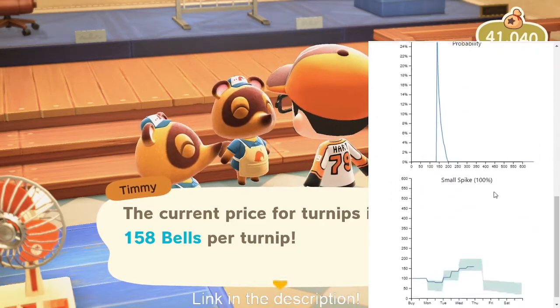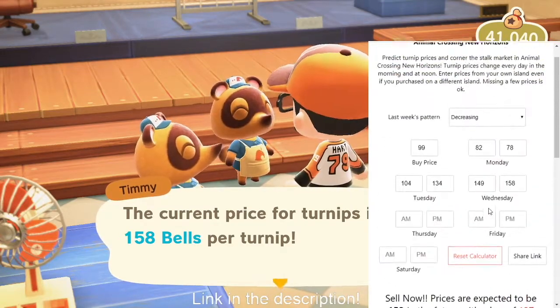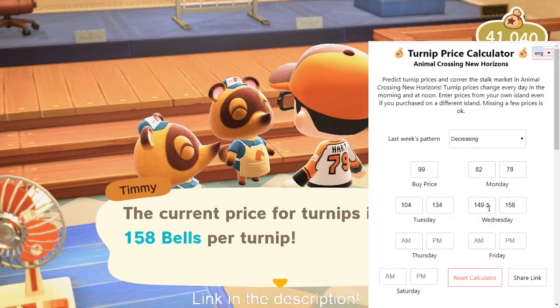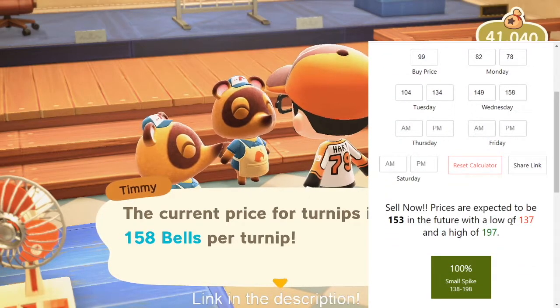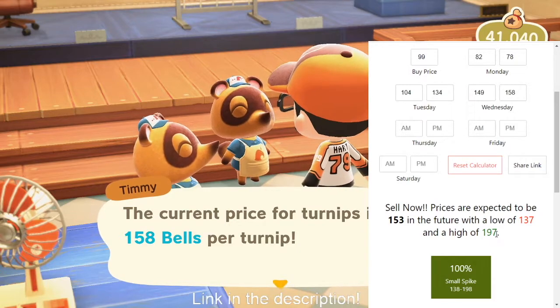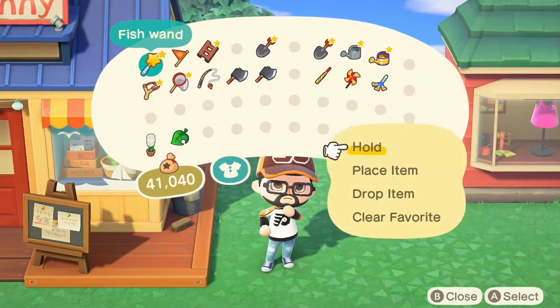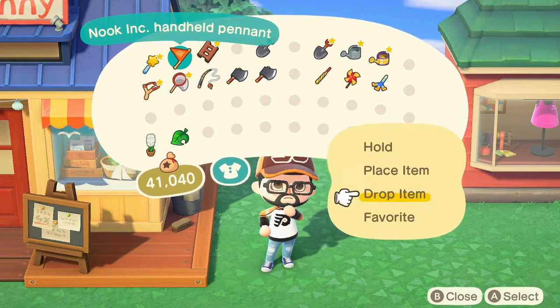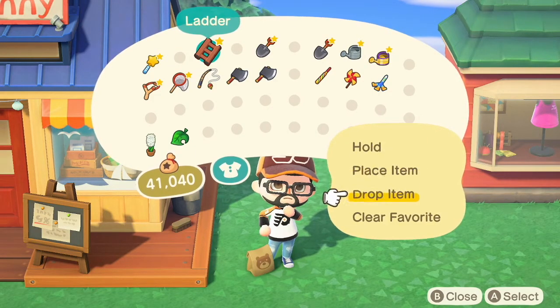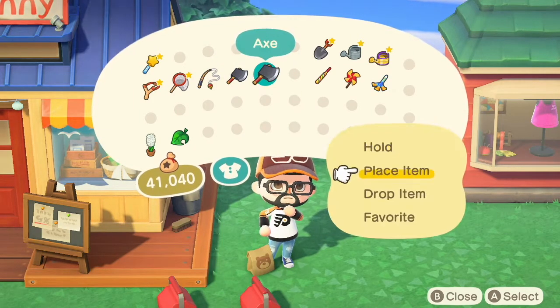This is pretty much the max it will be based on the algorithm — you will not get a better price than where you are at the current moment. It does include graphs as well, but I just rely on this stuff right here. Wednesday afternoon is your spike price; it will go down from here. Prices are expected to be 153 in the future with a low of 137, so you will not get a better price than right now. So I'm going to go to my pockets and drop everything on the ground outside the store — this is what I do on a weekly basis, litter my island with all my stuff.